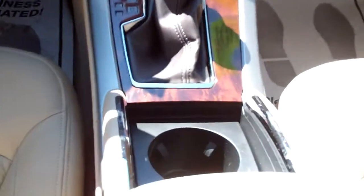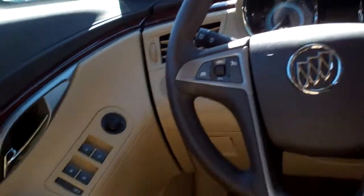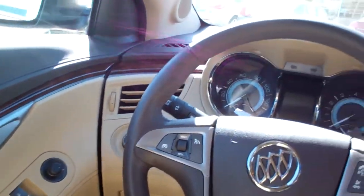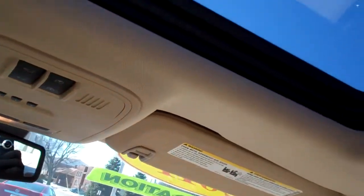There's your auto shift, cup holders right down there. Nice big center armrest with storage. You got radio controls on the steering wheel, cruise control on the steering wheel, power windows, door locks and mirrors. Power seat for the driver, auto headlights, nice big analog gauges.